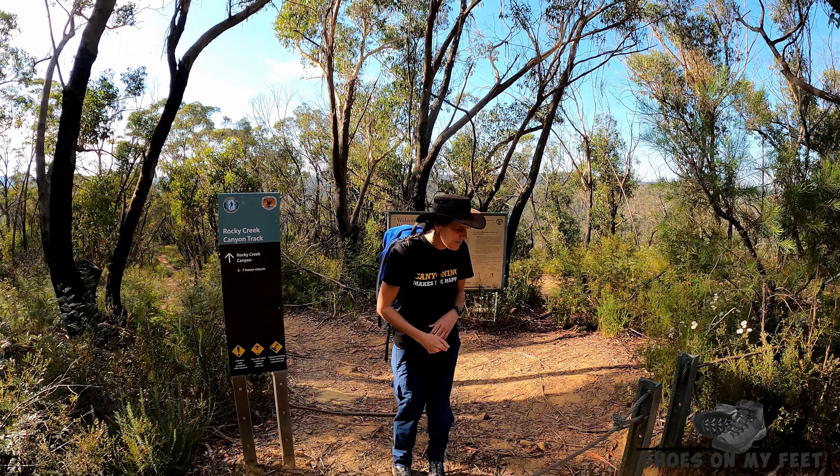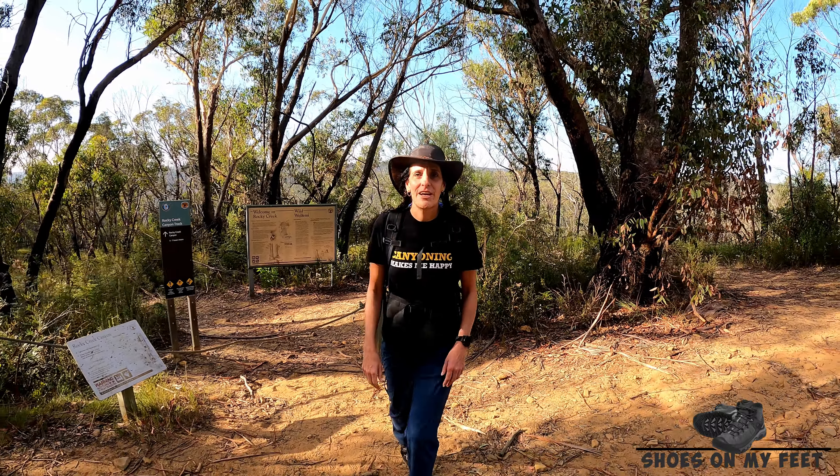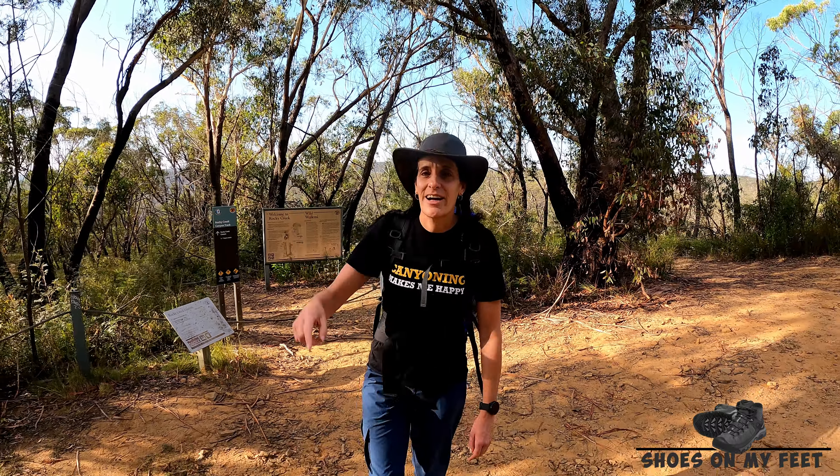Bay trail to start us off, and after that it's going to get a bit rough. We'll use some of our navigational skills to try and help us find our way to the start of this canyon.